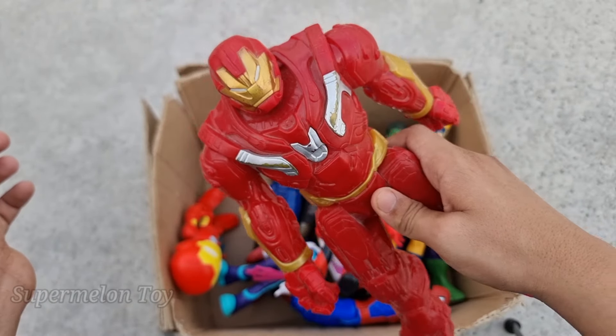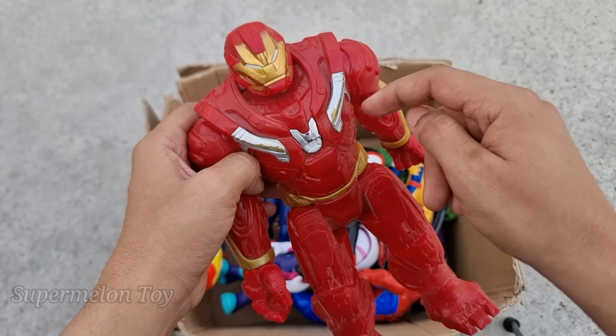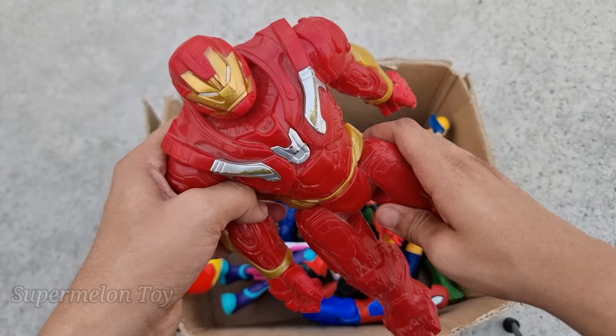Wow, Iron Hulk Buster is really strong! Look at his very amazing red color metal body — amazing golden and red color combination. Wow, he's very cool, strong superhero. This is Hulk Buster!